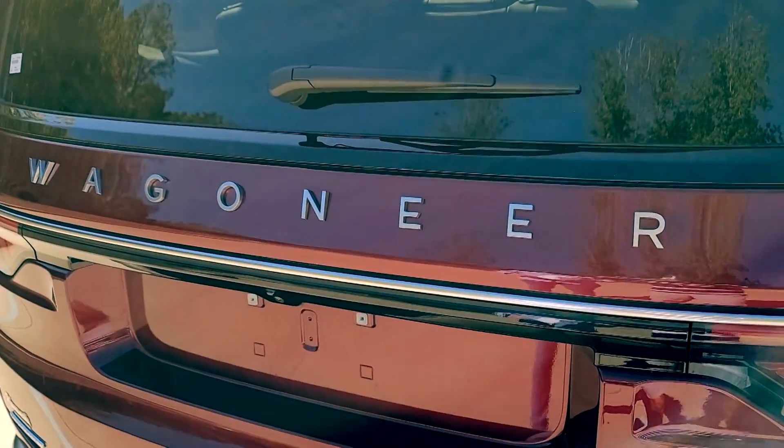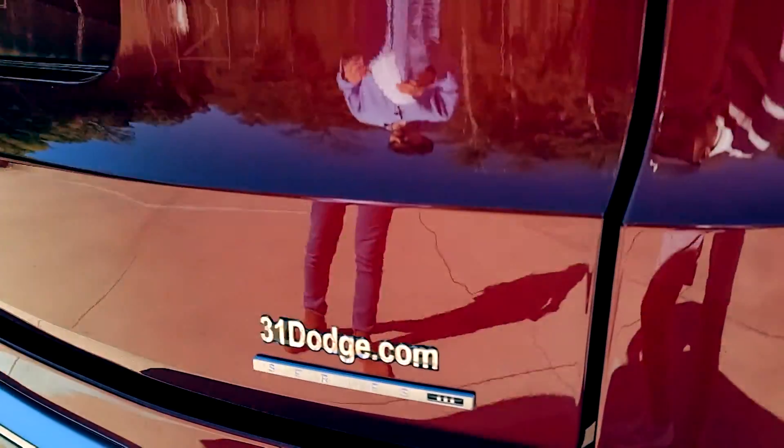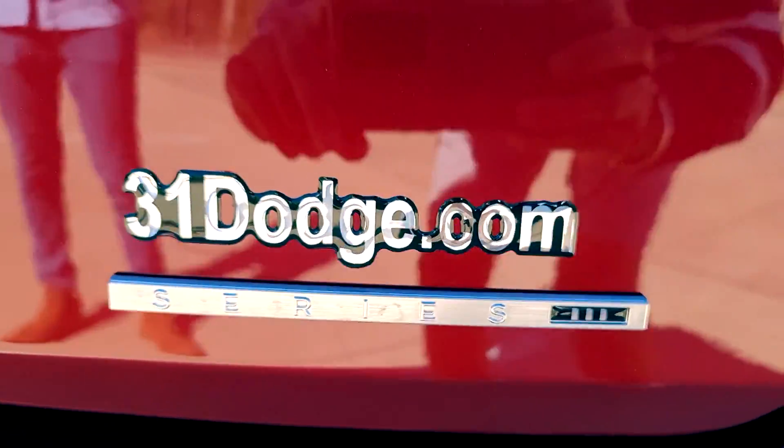Now this exact vehicle is a 2022 Jeep Wagoneer Series 3 Quadra-Trac 2.